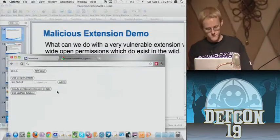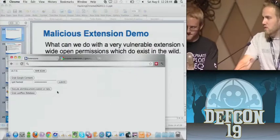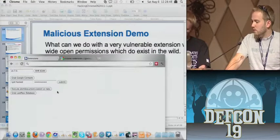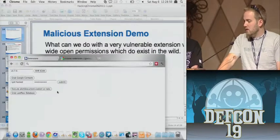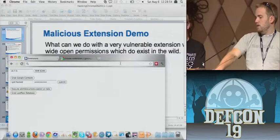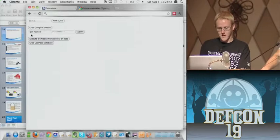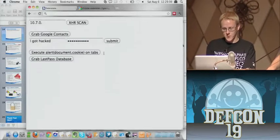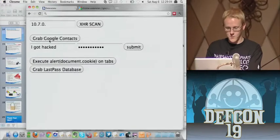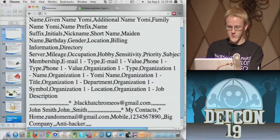There are extensions out there — RSS readers and things like that. At the time, the top-rated RSS reader had an XSS bug in it and had permission to talk to every website when we found it back in December. So with this extension, we just have the nice little buttons again. We've seen the Google Contacts — we can just pull that up and there's your Google contacts in a nice CSV format.